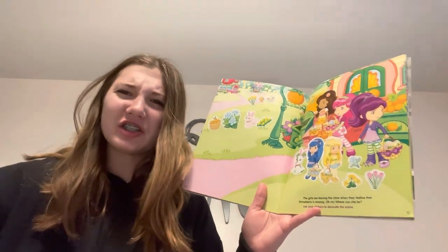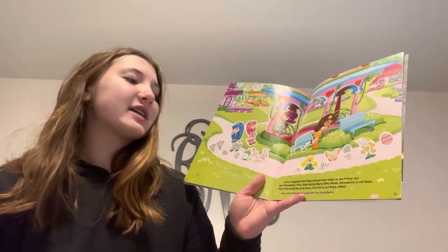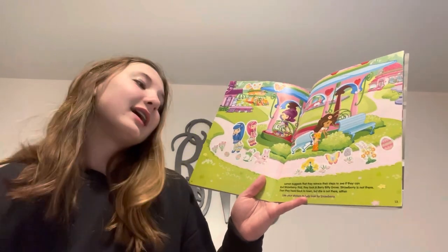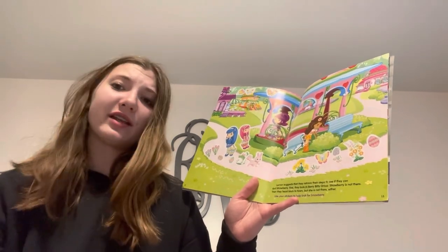The girls are leaving the store when they realize that Strawberry is missing. Oh no! Where could she be? Lemon suggests that they retrace their steps to find her. They look in Berry Betty Grove, but Strawberry is not there. They head back to town, but she is not there either.